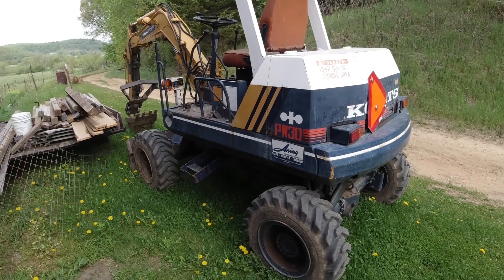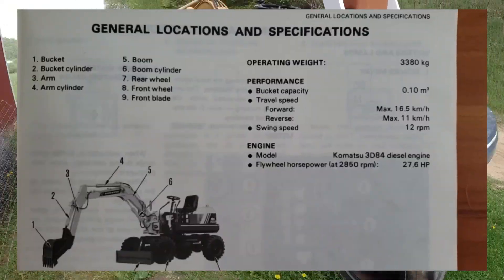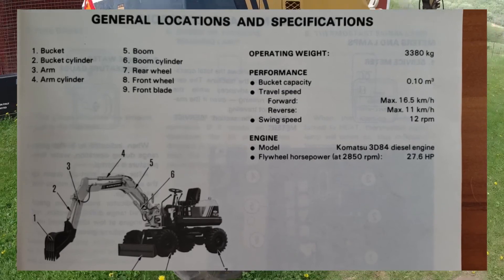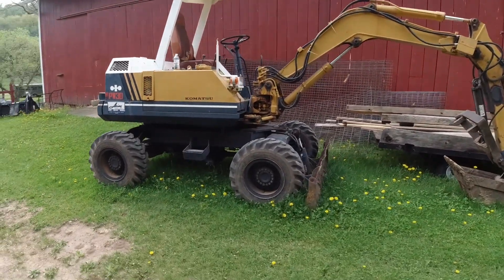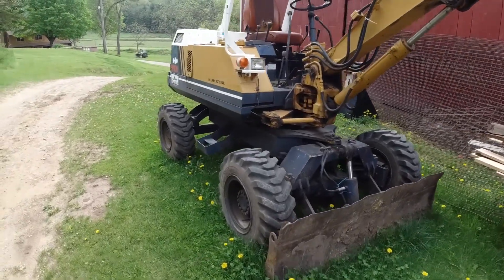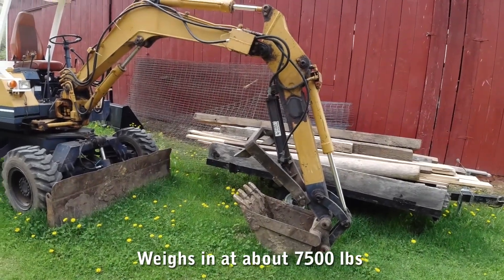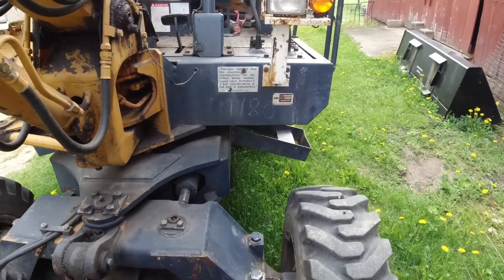It only had 900 and some hours on it, and it's a Komatsu PW30. It's a wheeled excavator and it has a hydraulic thumb on it. I just wanted to show this off because there are very few videos on these things, and they're all from other countries because these things are popular in Europe. It's got about 28 horsepower on the motor — a little Komatsu diesel engine. These are all made in Japan, and I believe it's 1990s, maybe early 90s. I'm not really sure of the exact year.